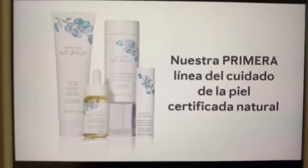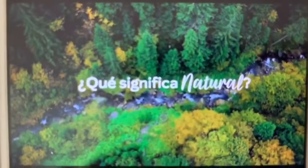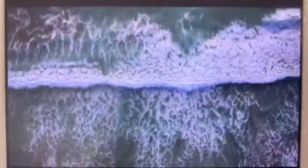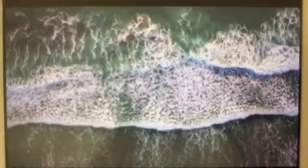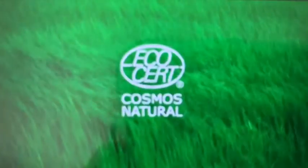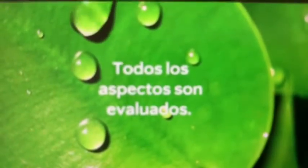Espero que les haya gustado nuestra clase Naturaline. Muchas gracias, Paula, por acceder a hacer el video conmigo. Mary Kay Naturally es la primera línea del cuidado de la piel certificada natural de Mary Kay. Combina ingredientes de origen natural exclusivos para cada producto, con versátiles presentaciones que exaltan la rutina de belleza. Para Mary Kay, natural significa que nuestros productos tienen por lo menos un 90% de ingredientes derivados de fuentes naturales, procesados de acuerdo a estándares de terceros, actualmente el estándar COSMOS. ECOCERT es una de varias organizaciones que certifican productos como naturales según los estándares de COSMOS. Para obtener la certificación ECOCERT, todo se evalúa: desde la fuente y el procesamiento de los ingredientes, hasta la fabricación del producto e incluso el empaque.